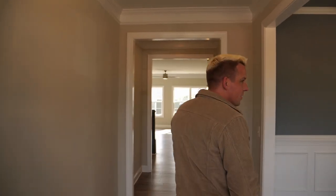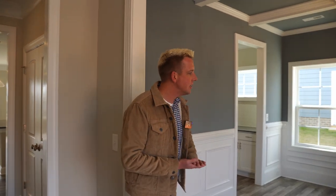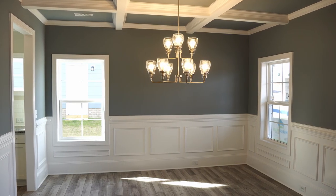Coming into this home here, you're going to notice a lot of the trim work that we've done in here. Cavendish and Cates has put the wainscotting here in the dining room, and you've also got your coffered ceiling right above.